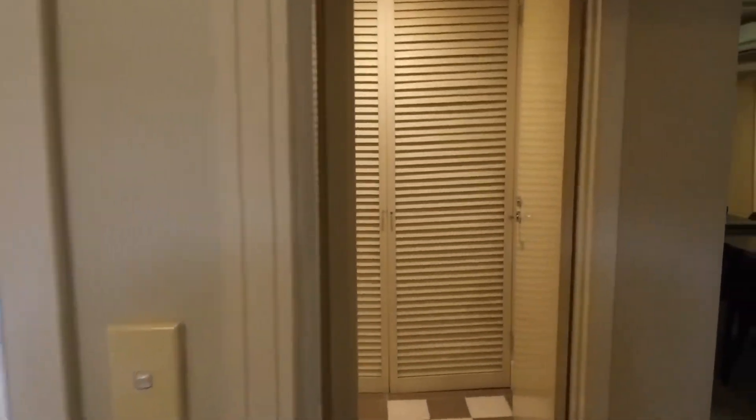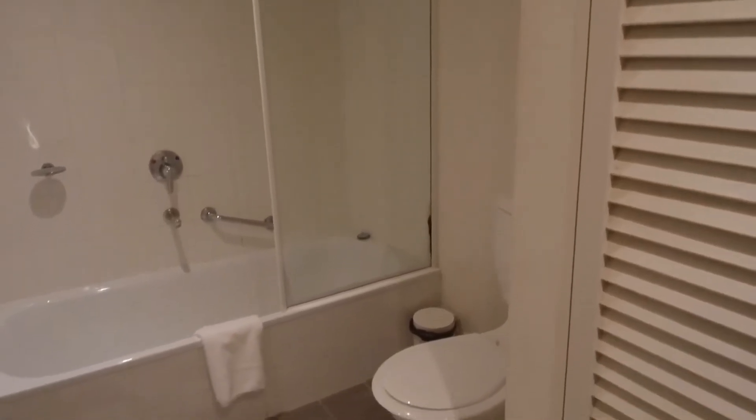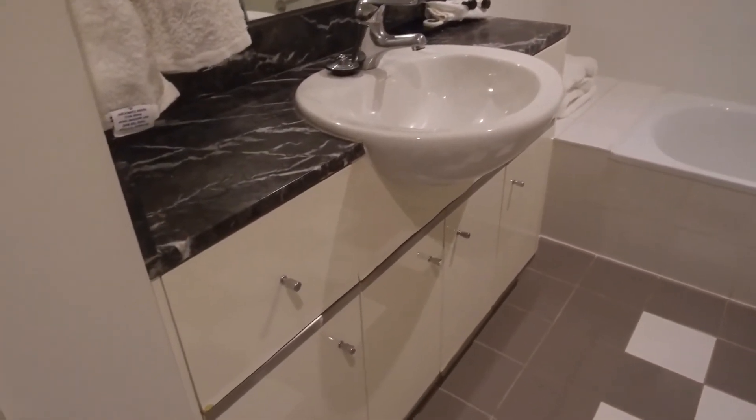Then we lead through into the bathroom. Behind these doors is a spot for your washing machine and dryer. And then you've got shower over bath, toilet, and then vanity with some good storage below the vanity as well.